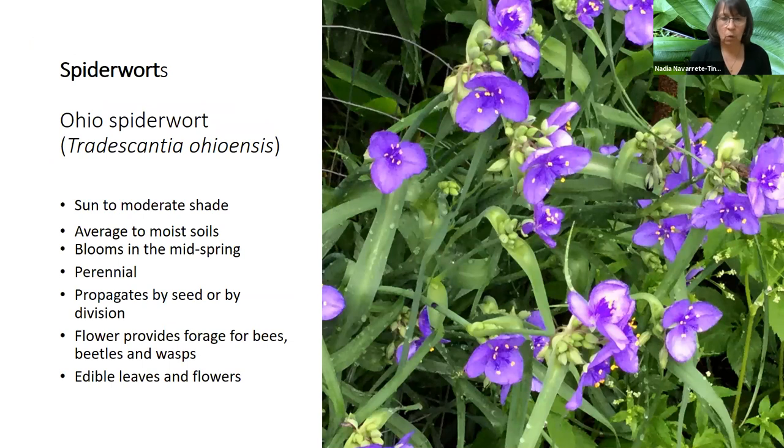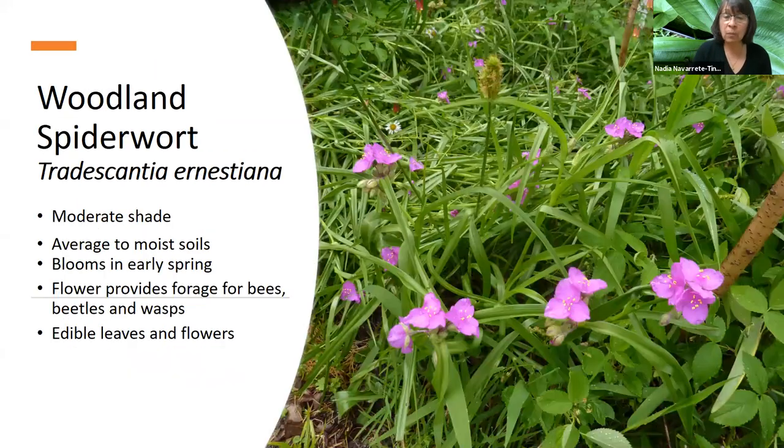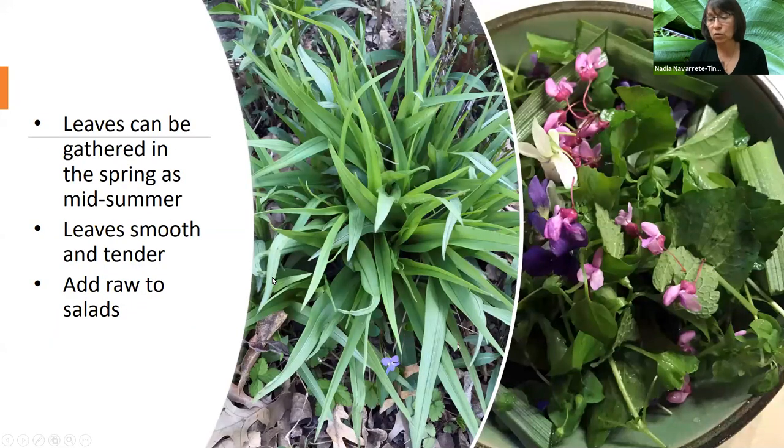Another one you might not have tried is spiderwort. We have Ohio spiderwort and woodland spiderwort. Both provide leaves and flowers that are edible. You can eat them raw — I tried them for the first time last year. Just use your favorite salad dressing, and if you add some flowers from your backyard like red bee balm or violets, it's really a tasty salad. The leaves are so tender and smooth that they never get hard, like nettles. Ostrich fern is another one that should be planted more for food. We had a couple of sites at Lincoln and they reproduce well if they like the place. You can harvest the unfurled leaves or fronds — they can be raw, slightly cooked, sautéed, or roasted, and added to salads, stir fries, and frittatas.